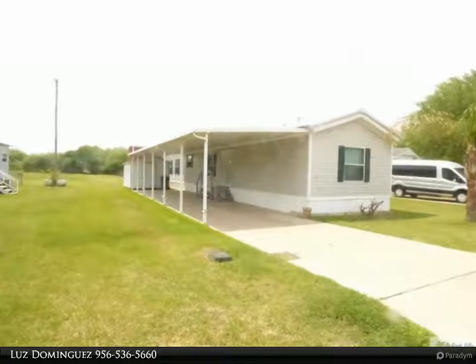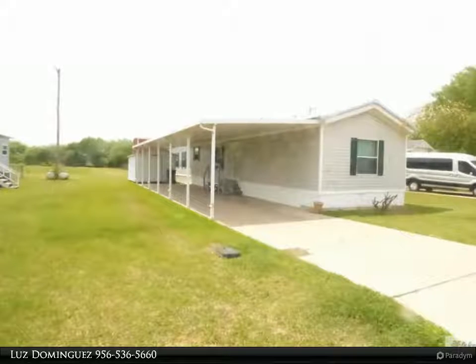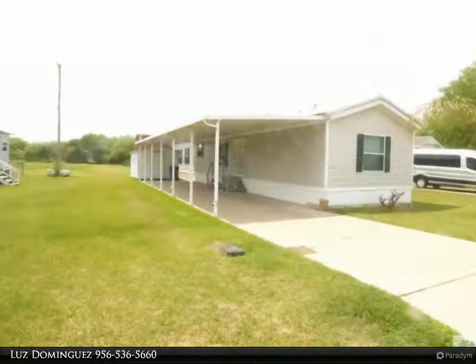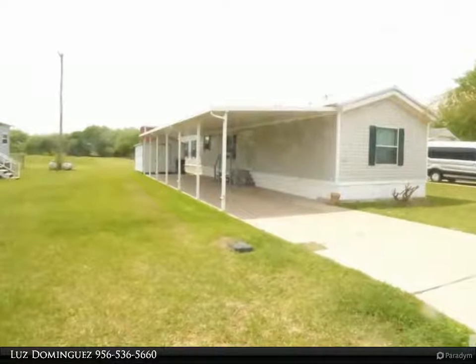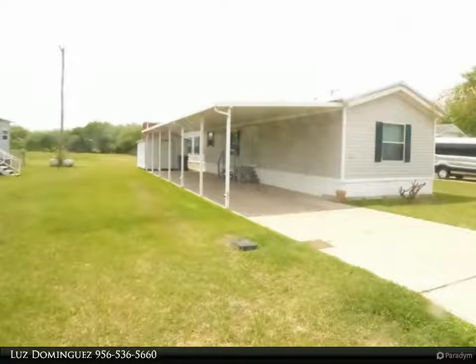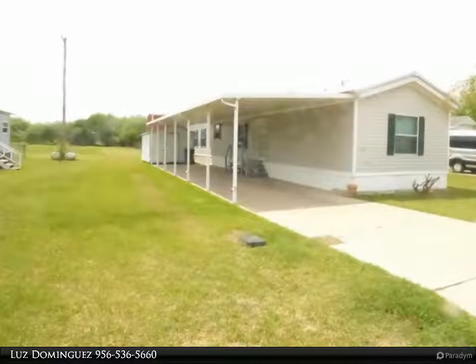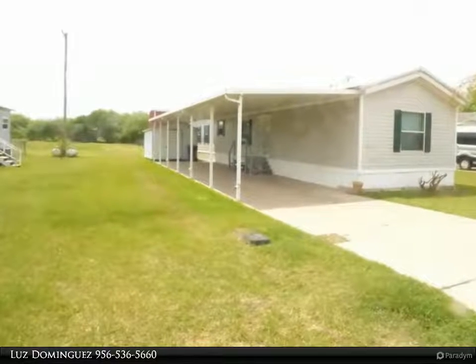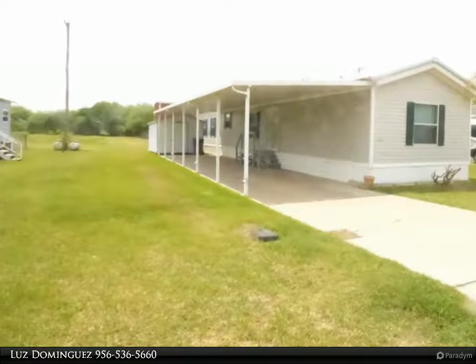Great home located in a 55 plus community, fully furnished, three bedrooms, two full baths, open concept, great flow from the living room through the spacious kitchen with easy access to the dining area. Other features include burglar bars, large carport, storage shed, and a nice large lot. In addition to these features, all flooring was recently replaced and a new washer.